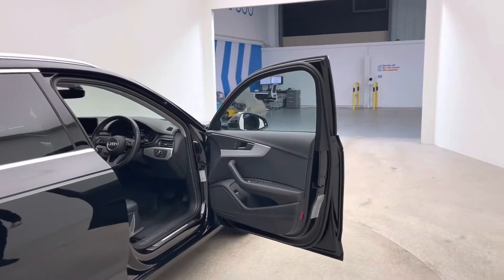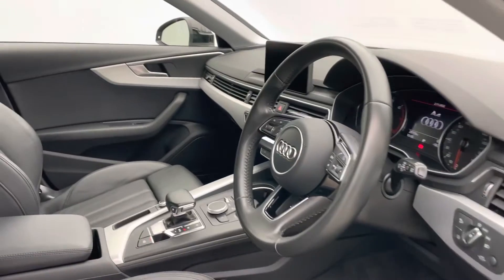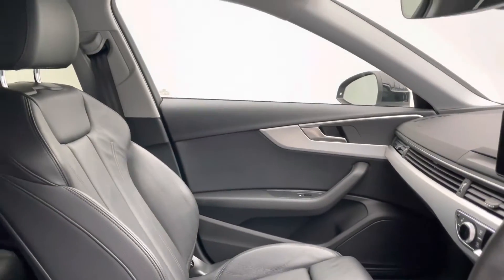So, as you can see with the interior, you've got your full leather chairs, you've got Apple CarPlay command sat-nav, you've got front and rear parking sensors as well.